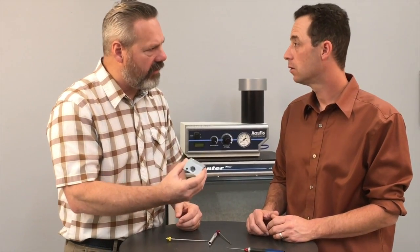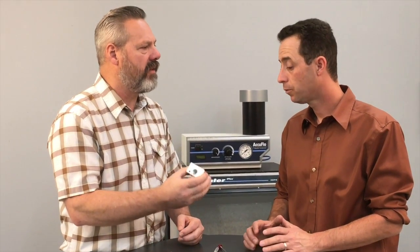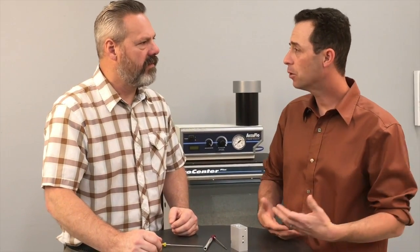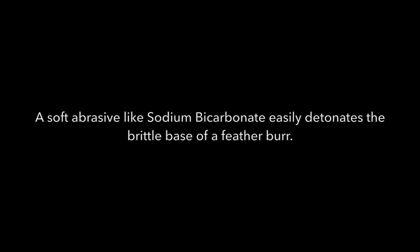There are a lot of different types of materials that Comco's up against. How does our method kind of stand out? Well, for microblasting, the first thing we want to do is identify the type of burr that we're working with. If it's a feather burr or a rollover burr, they're going to tend to have a very brittle root, and we can attack that with a soft abrasive. For feather burrs, we're going to use something like sodium bicarbonate. That's going to strike the burr with enough energy to cause that brittle region to almost detonate, stripping the burr off. If we have something more aggressive, we may have to move into a glass bead or a plastic media. Plastic media works on a different principle — it's gummy, so it's going to wrap itself around the burr and rip it off that way.